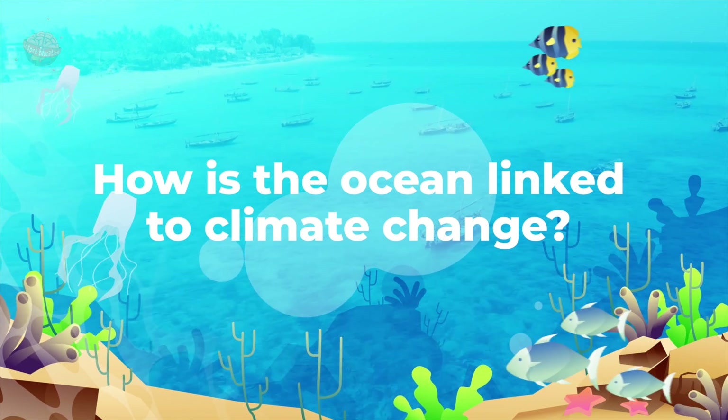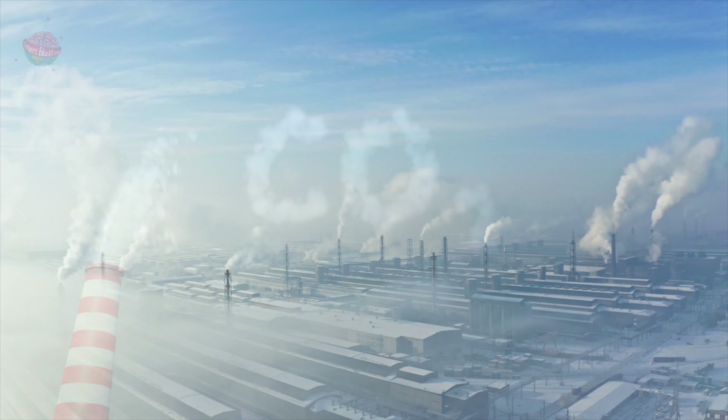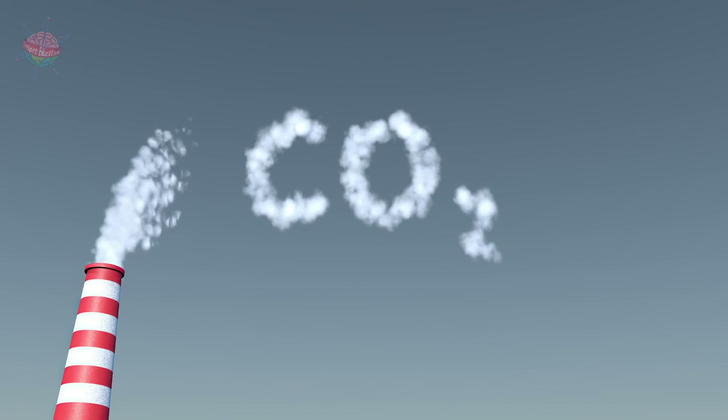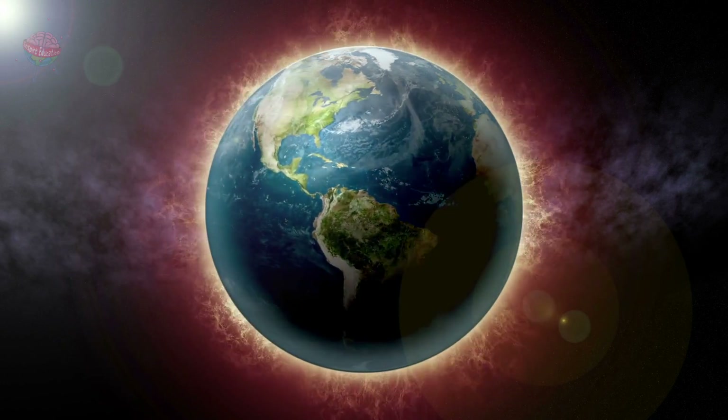How is the ocean linked to climate change? When humans burn fossil fuels, carbon dioxide is released into the atmosphere. This stops heat from escaping back into space and causes global warming.